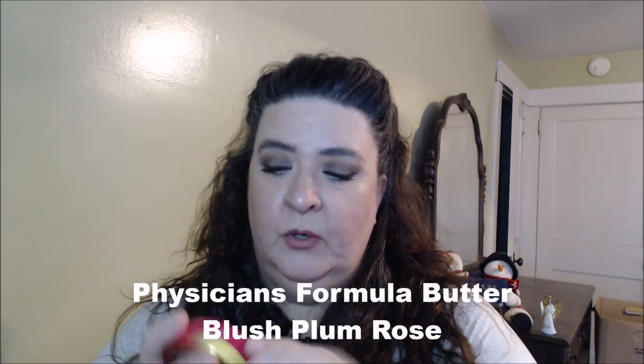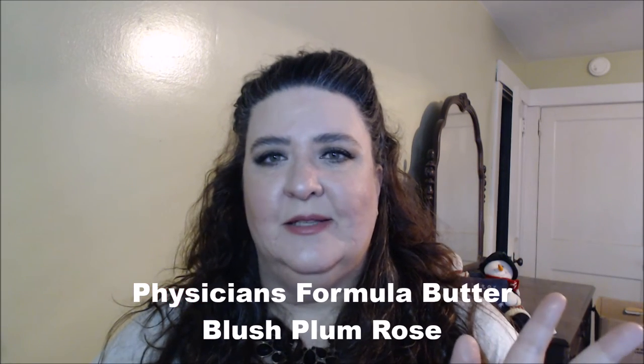I just recently got one of the new Milani Butter Blushes. I already know I like it because when I put it on you just know — this is in Plum Rose. They have the Butter Bronzers too which I haven't gotten yet, but I did pick up this blush. It has that scent everybody's talking about — the tropical coconut smell, it reminds me of being on the beach. It's a nice neutral plum shade and it gives a nice natural look on the cheeks.